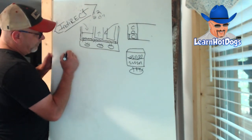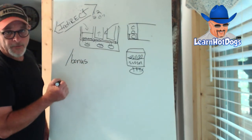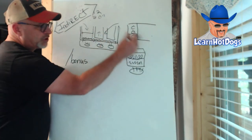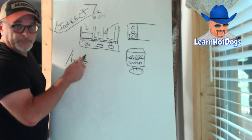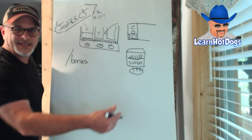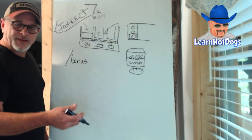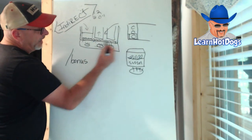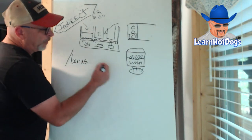You can also still steam. Go to learnhotdogs.com/bonus — look at the third, fourth, and fifth videos on that page and you'll have a complete walkthrough of me on the cart with this setup showing all of this. I just don't do indirect-only like these built-in steam tables, which really don't work well. They're great for keeping already-cooked food warm, but a vendor needs direct heat — he needs to be able to boil, needs to get hot — and then also have indirect heat.